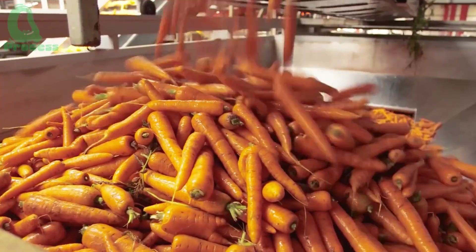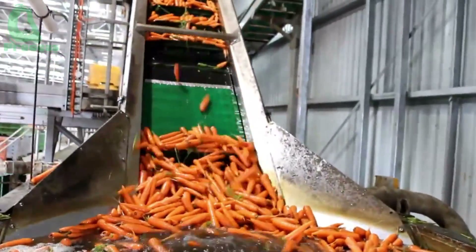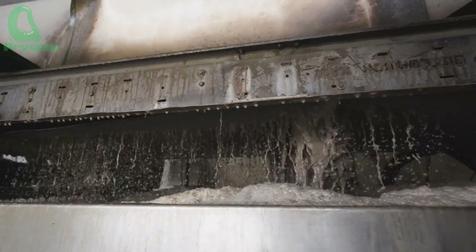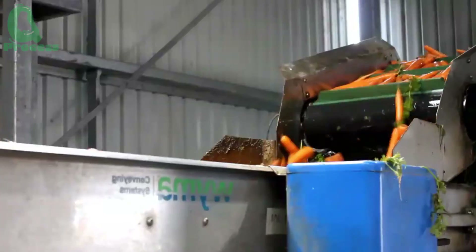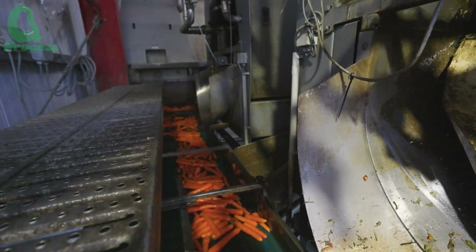The carrots are placed into water tanks for cleaning, completely removing sand, dirt, and any impurities from the surface. Specialized machines use high-pressure water jets, combined with rotating brushes, to scrub off stubborn dirt. This process not only ensures the carrots are clean, but also guarantees that the quality of the product remains unaffected.